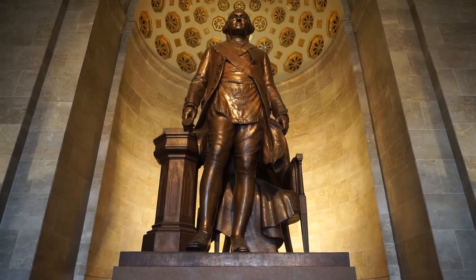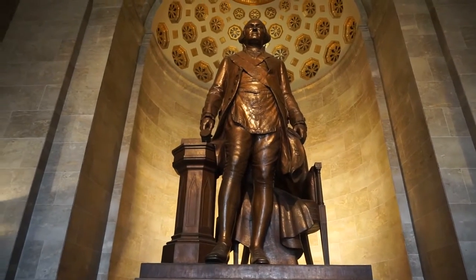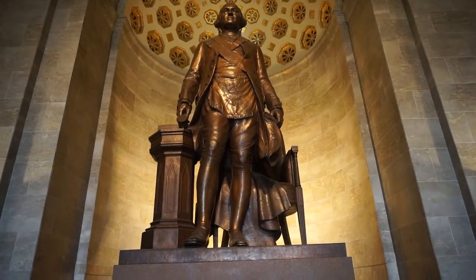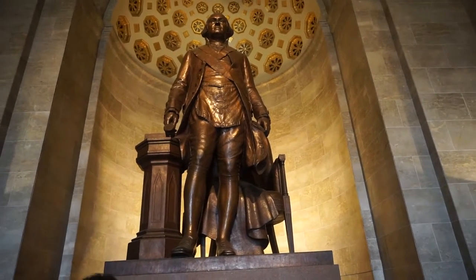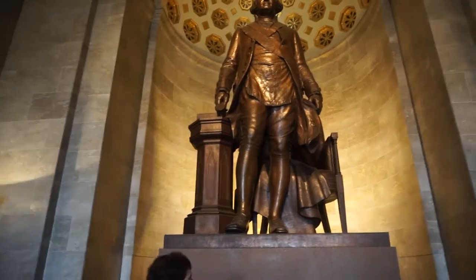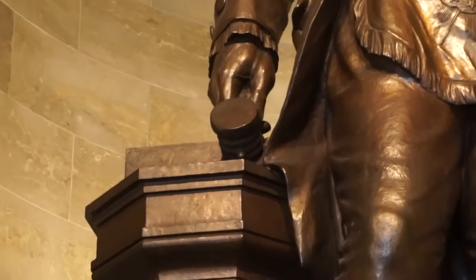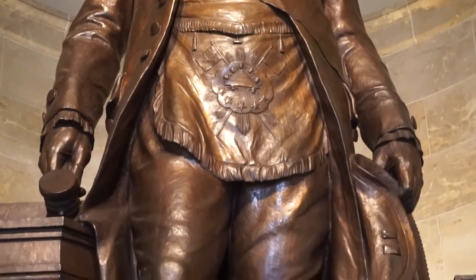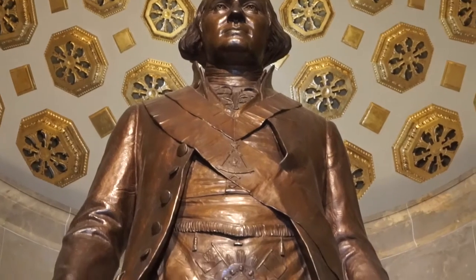If you take a look at this statue, you'll notice some really interesting features. Washington is holding what we call a gavel, used for leading meetings. He's also wearing Masonic apparel — the apron and the jewel. These are Masonic items with significant meaning.